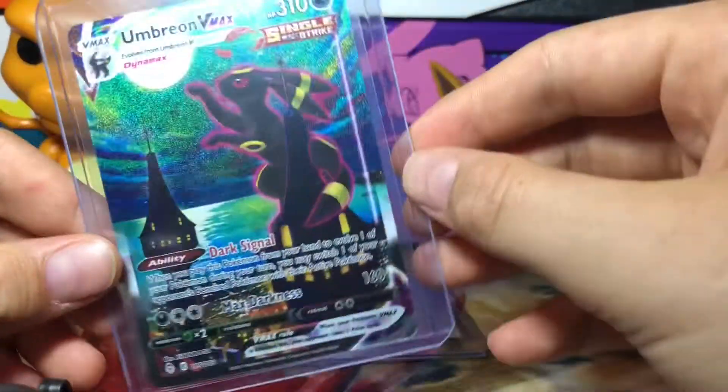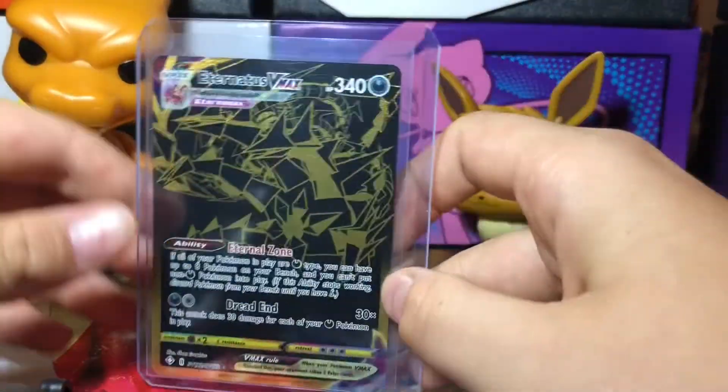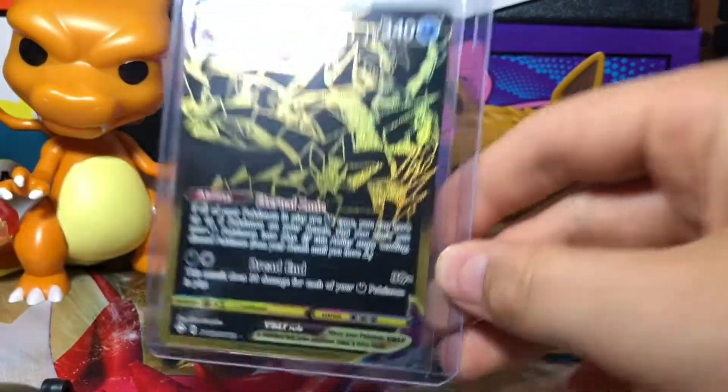We got an Umbreon VMAX Alternate Art — very cool. And last, we have Eternatus VMAX Secret Rare. Hope you guys enjoyed this video. See you.